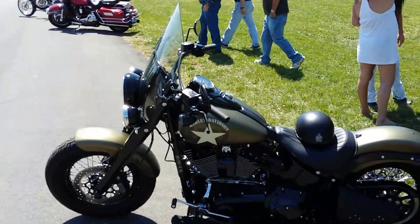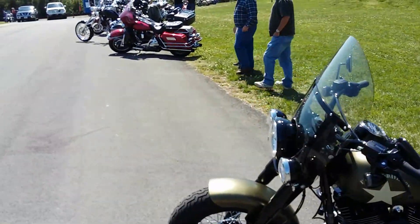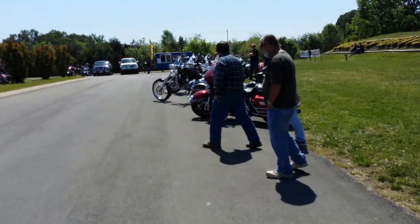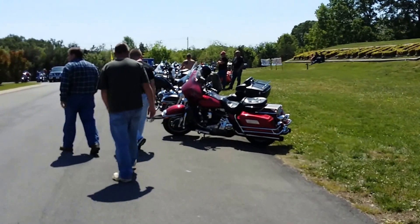Hey guys, it's Matt down here at Kolbach Harley in Morristown, Tennessee. They're having a nice event today — y'all should come down here and check it out if you're close.